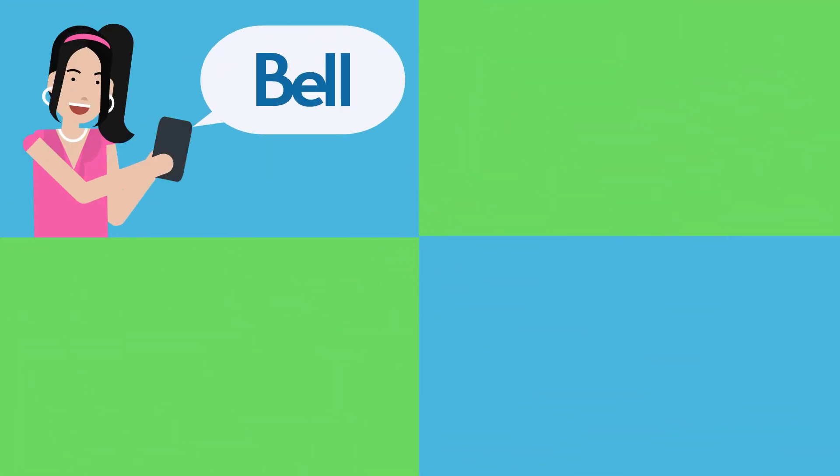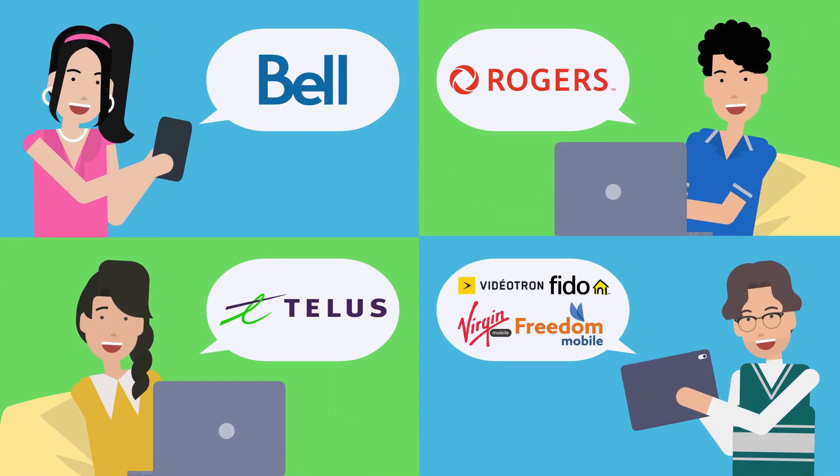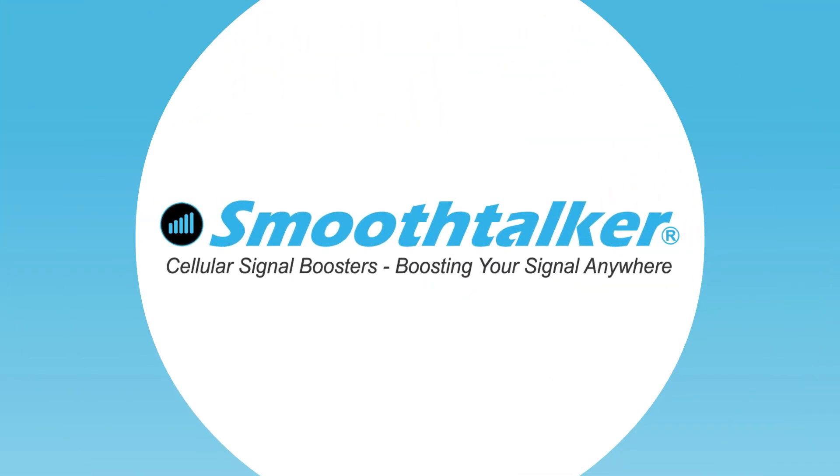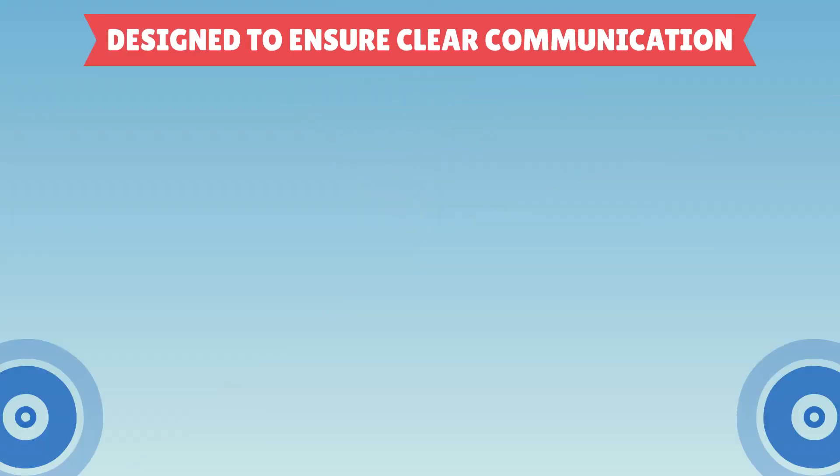Smooth Talker boosters seamlessly work with all major carriers and accommodate multiple users simultaneously. Whether you're on the road or stationary, Smooth Talker offers a diverse range of cell phone signal amplifiers and boosters, designed to ensure clear communication in vehicles.